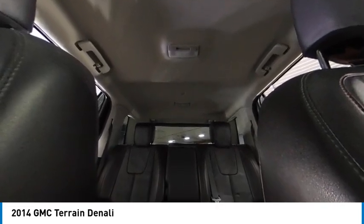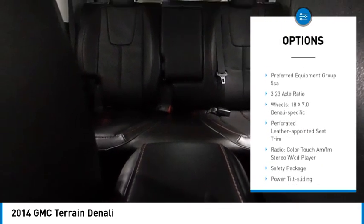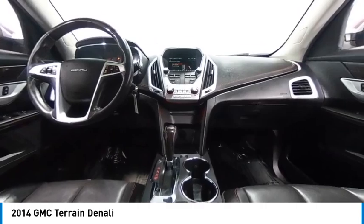Here are some of this vehicle's great options: electronic stability control, alloy wheels, rear spoiler, power lift gate, brake assist, traction control, remote keyless entry, fog lights, remote vehicle start, and four-wheel disc brakes.